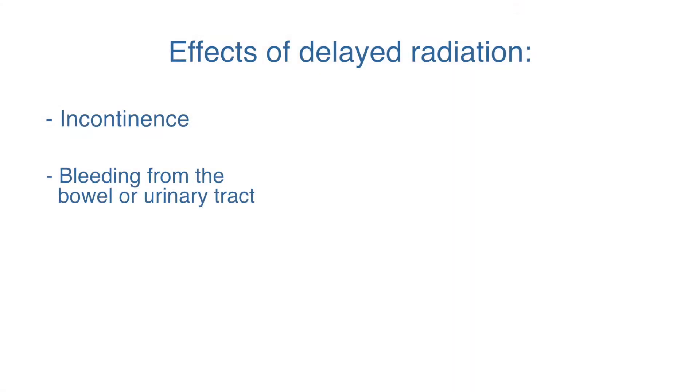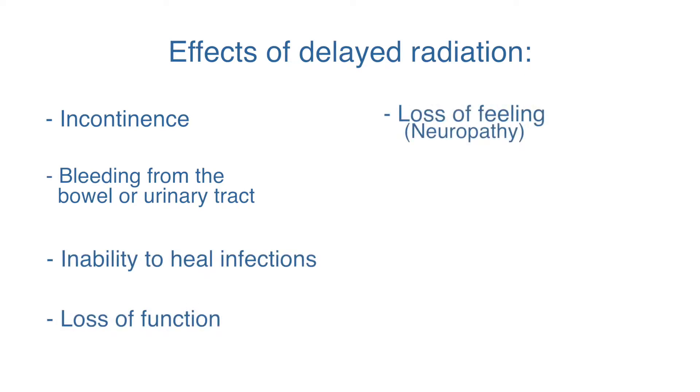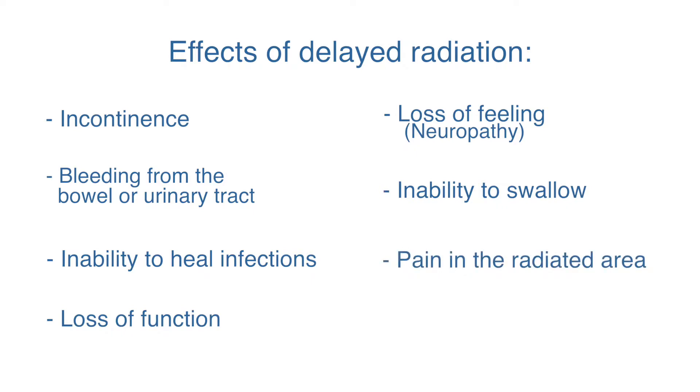The effects of delayed radiation can be profound and can include incontinence, bleeding from the bowel or from the urinary tract, inability to heal infections, loss of function, loss of feeling or neuropathy, inability to swallow, and pain in the radiated area.